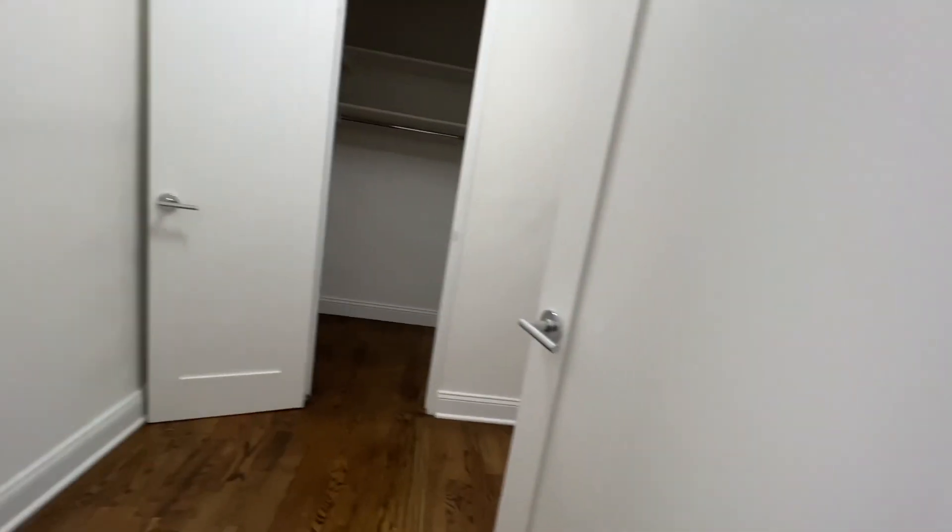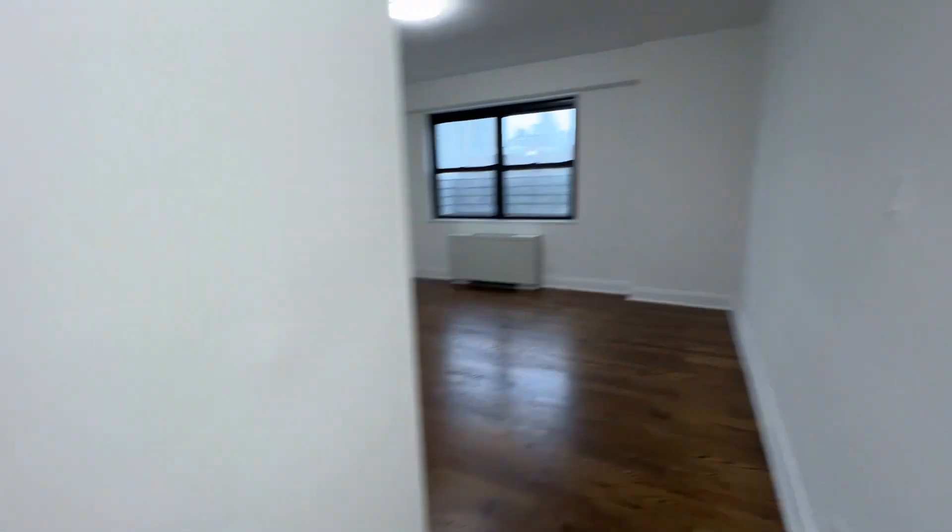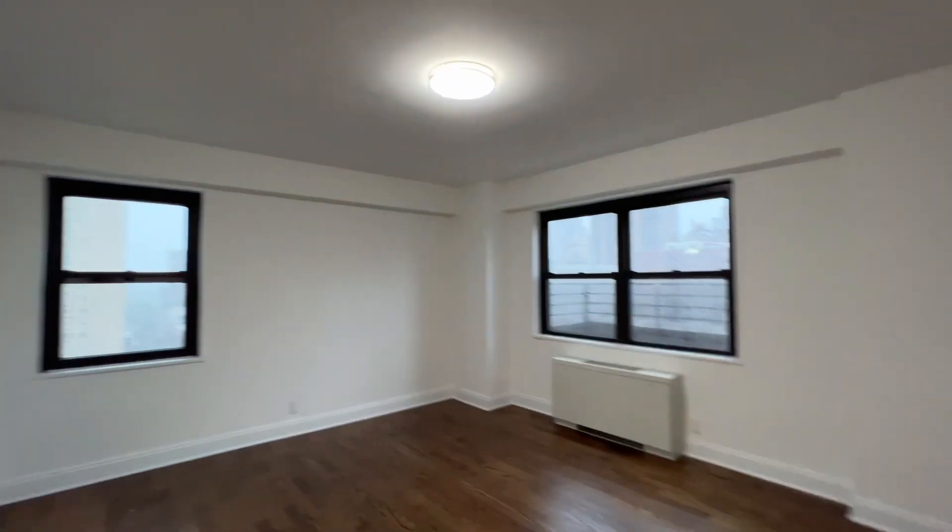Here's bedroom number two with a nice big closet as well. Really nice space, and this one has the en-suite bathroom.